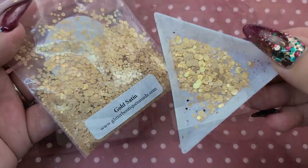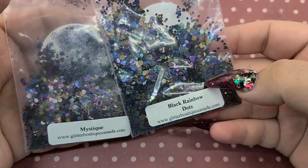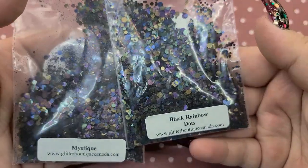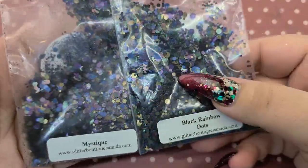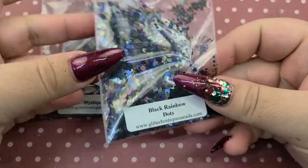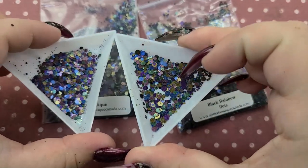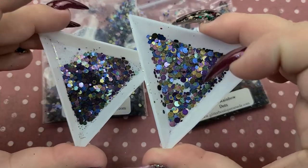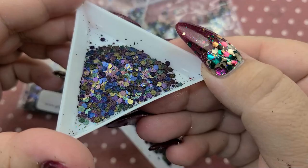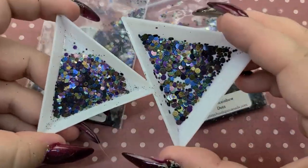Moving on into these glitters — I am obsessed. In all fairness I did not expect them to be the exact same material in the photos, but when I received them they are the same material, so technically you do not need both. This one is hexagons and this one is dots. How pretty is this? I'm so obsessed — I love how multi-colored they are, and they have that finish like the Gold Satin where it's kind of like this weird pearly slash matte finish. It's just so cool.